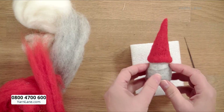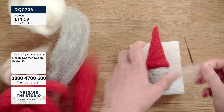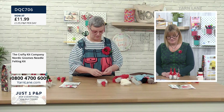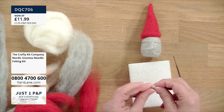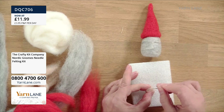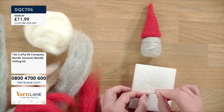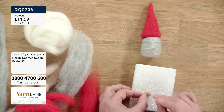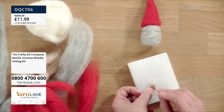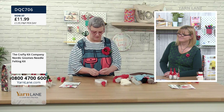Once our little gnome is nicely shaped, we add his little character. There's a lovely fleshy colour in the kit and we can make a gorgeous little nose. I always say I don't stab myself very often and then immediately do it — you can get little guards, or put your nail there, or use a business card to protect yourself when doing small pieces.